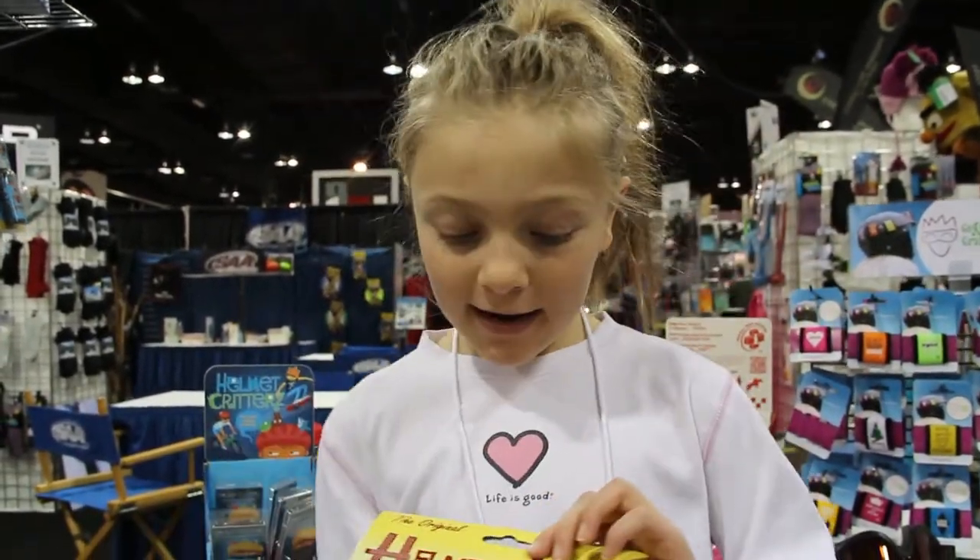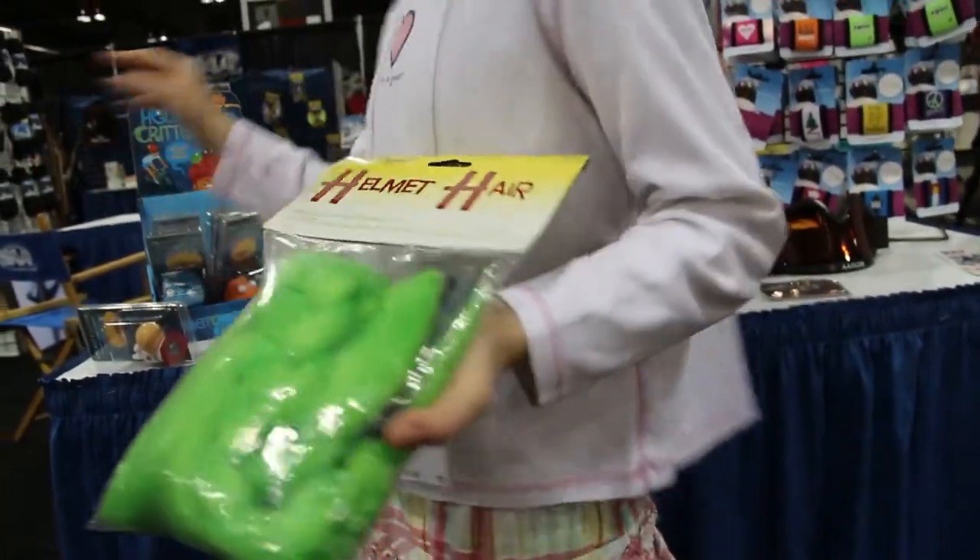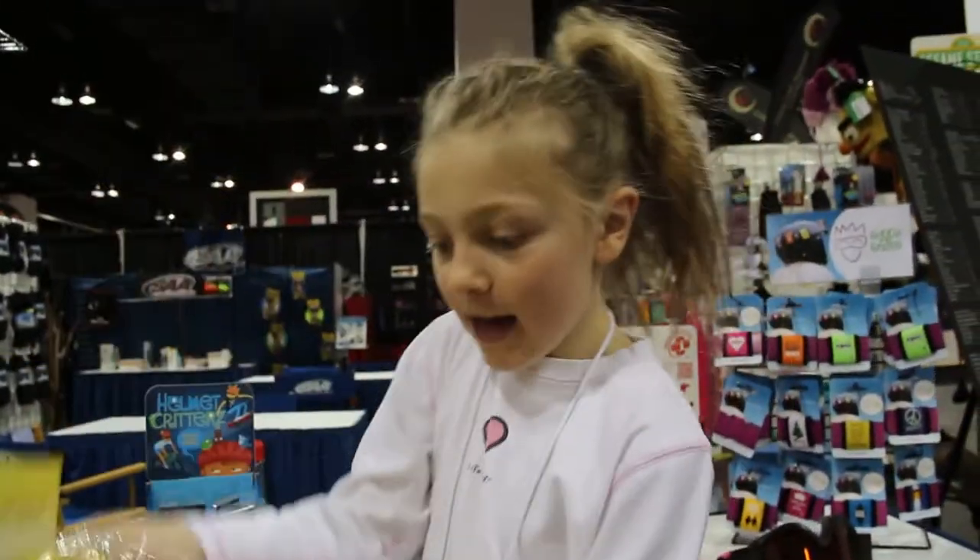You can also have helmet accessories. You can either have a green braid or a yellow mohawk.